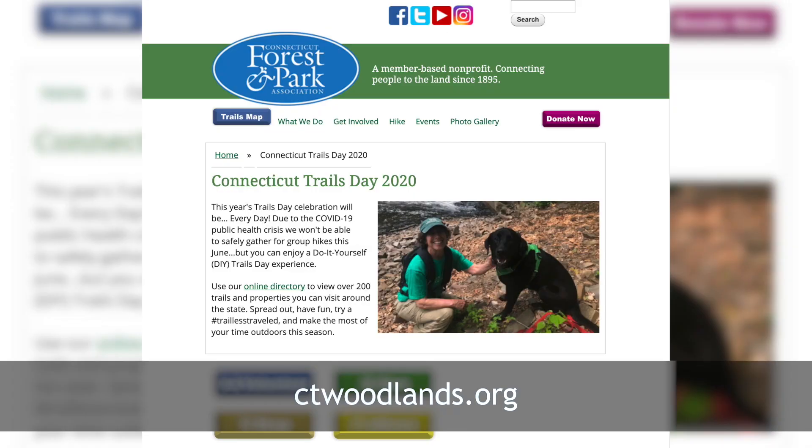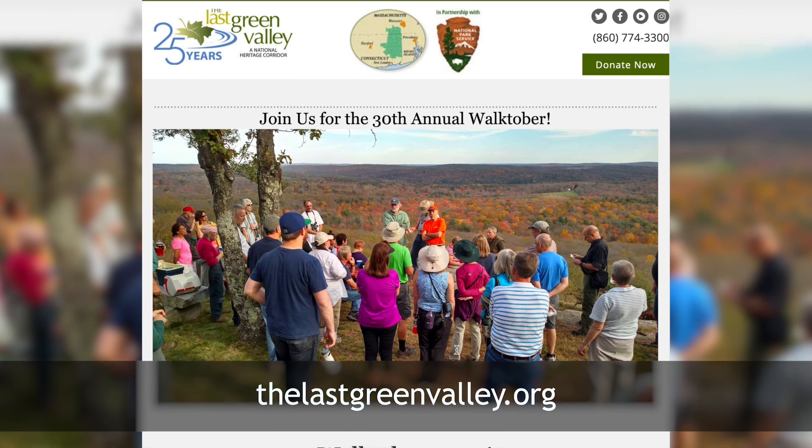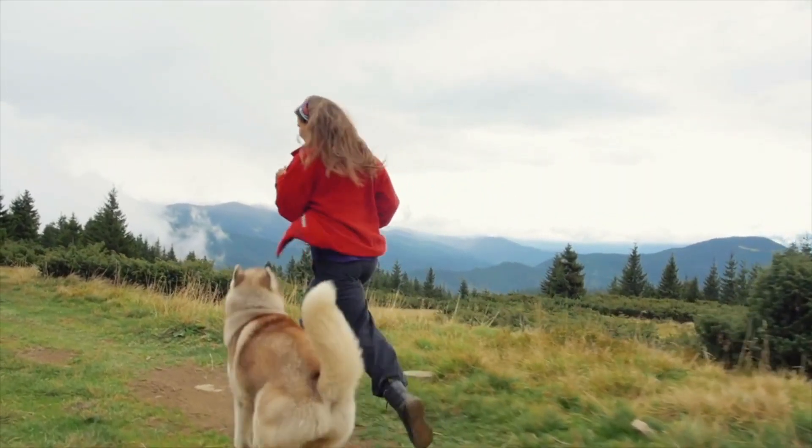Connecticut Trails Day and Walktober are great events that provide guided hikes for beginners or families to learn in a safe, fun environment. See you on the trails!